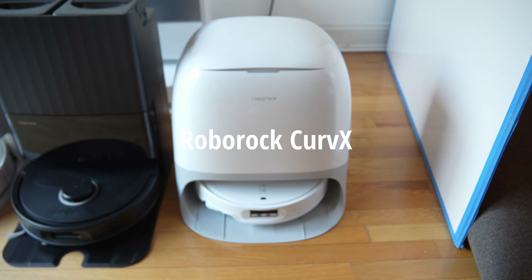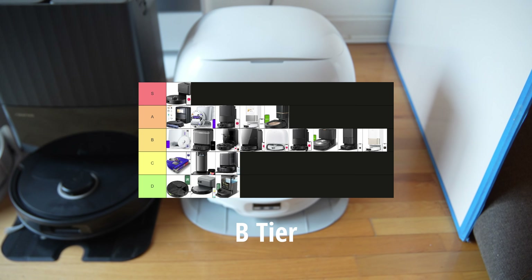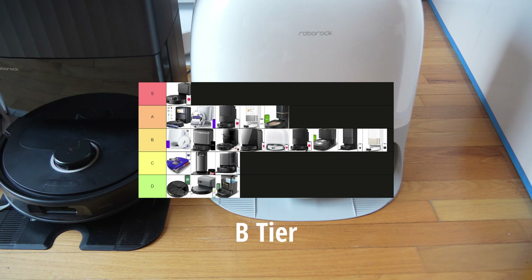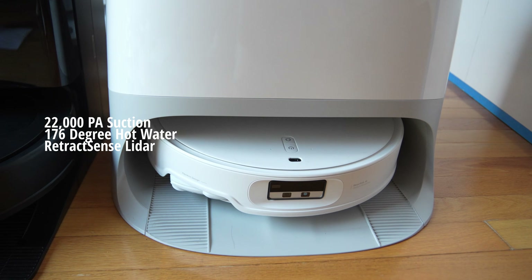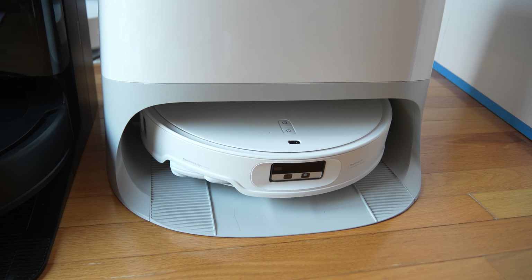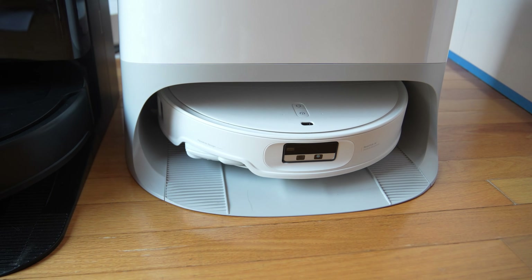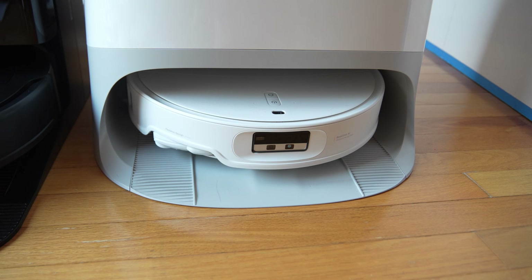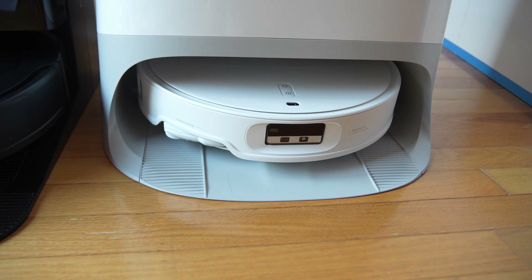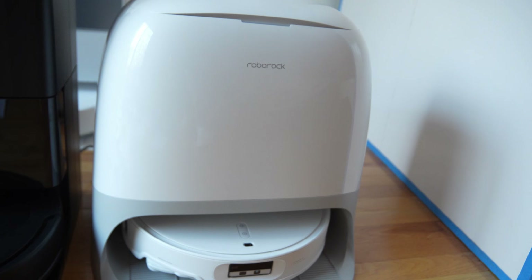The Roborock Curve X ranks as B tier — not because it's not a very good robot vacuum, but because it still has an issue with some cords. The Curve X came with upgrades inside its clean station that runs a little hotter on the inside. Where they made the biggest improvements is in navigation — it recognizes more objects and they increased the overall suction power. But it still gets a B score because Roborock has so many other great robot vacuums.